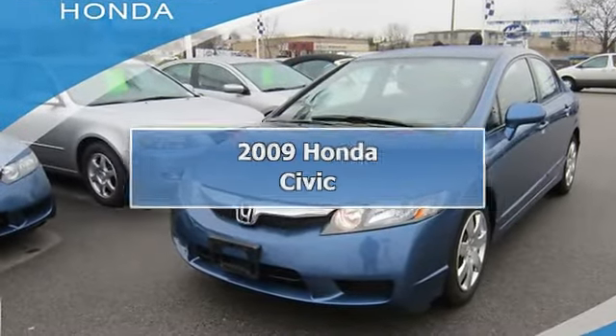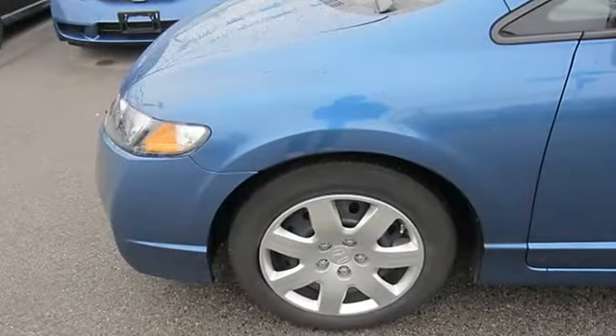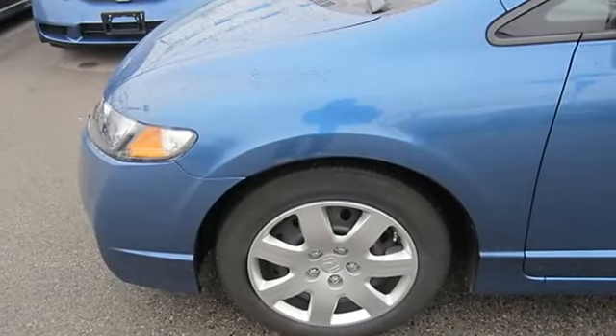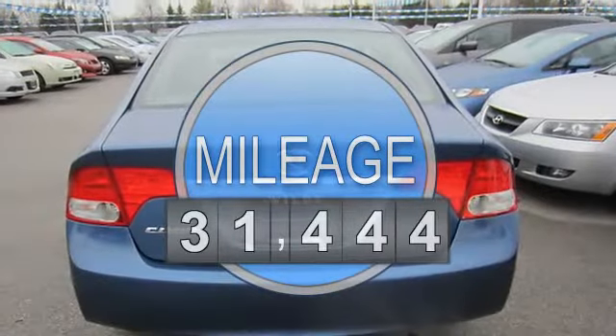2009 Honda Civic 4-door car. This vehicle features the following equipment: automatic, gas I4, 1.8L 110, FWD front wheel drive.